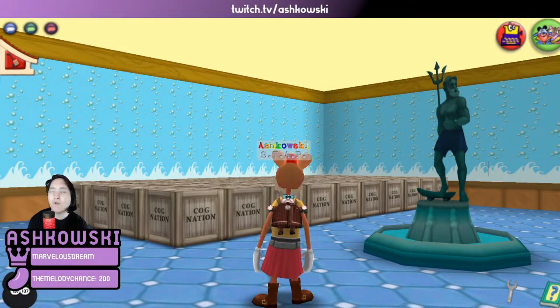For those of you who don't know what crates are, they're essentially items that you get from cog facilities, so like factories and things, as well as bosses like the VP.